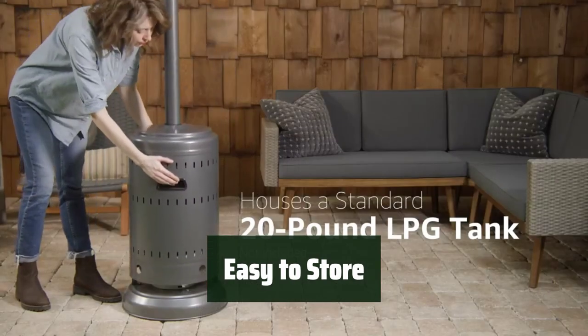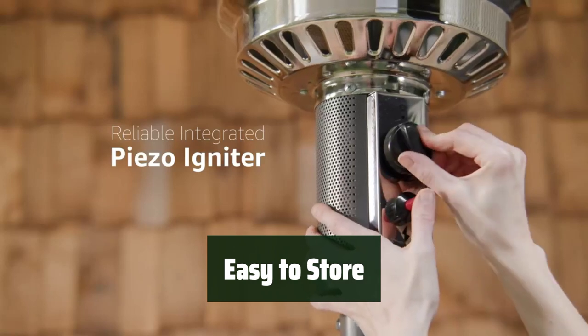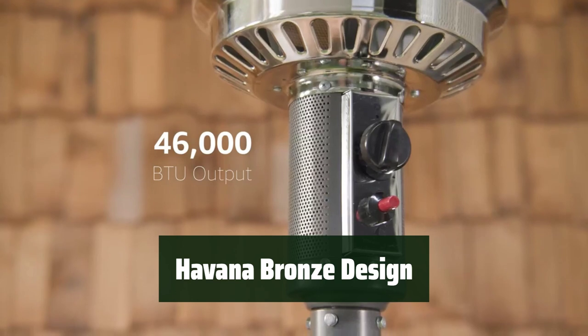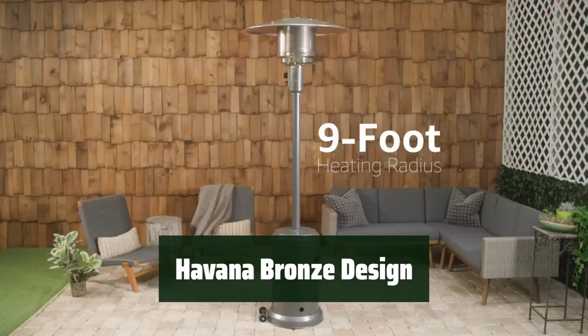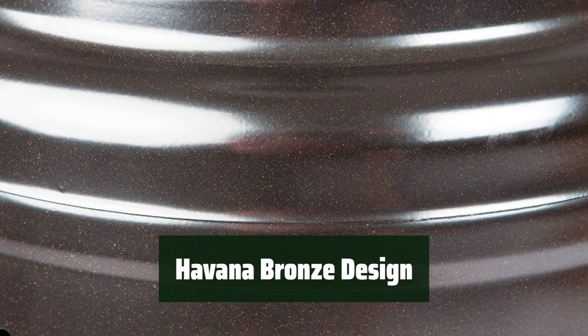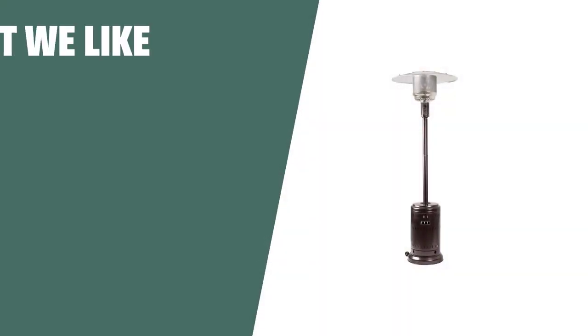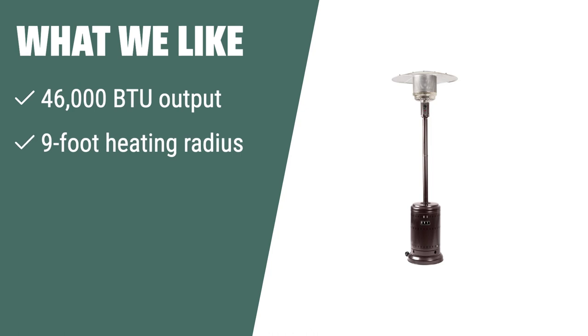When not in use, it's easy to store this patio heater to avoid potential damage and keep your outdoor space looking tidy. Add a touch of style with the Havana bronze shade, coated with a deep brown tone and highlighted with bronze metallic flake throughout the finish. If you are looking for a powerful and durable outdoor heater for both commercial and residential use, the Amazon Basics 46,000 BTU Outdoor Propane Patio Heater is the perfect choice.